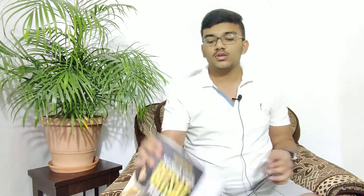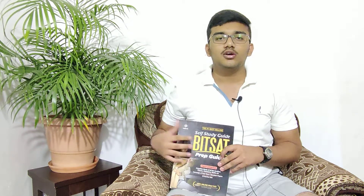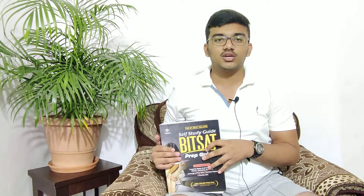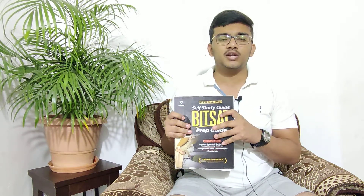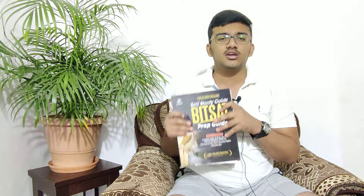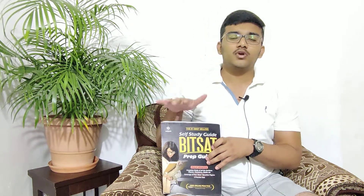I think I should tell you about BITSAT as well. This is a BITSAT complete study package. The BITSAT exam also requires English and aptitude. If you buy this book, all of your concepts and everything will be cleared for BITSAT, so you don't need to prepare separately for BITSAT — you just need to practice English and aptitude. BITSAT is easier than JEE Advanced, so if JEE Advanced is cleared then BITSAT is clear too. But still, if you want to know what kind of questions BITSAT asks, you can refer to this book. This is a good book.